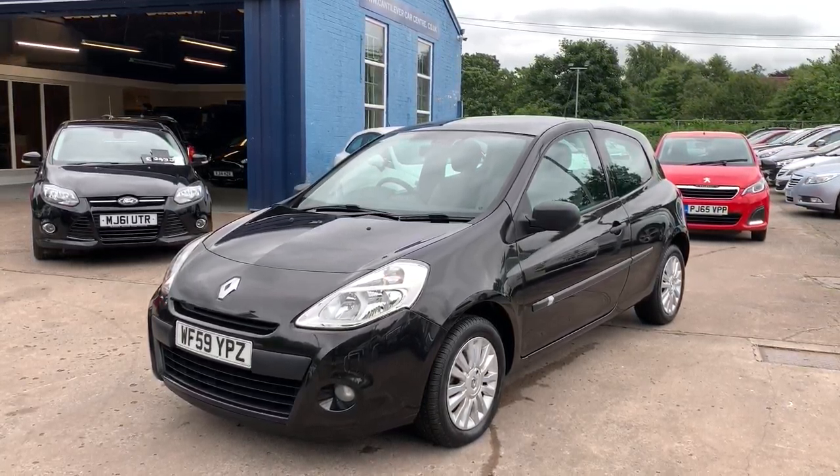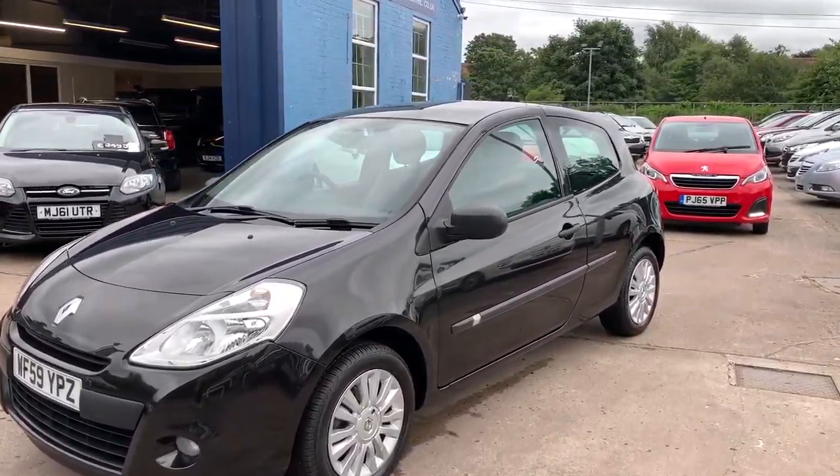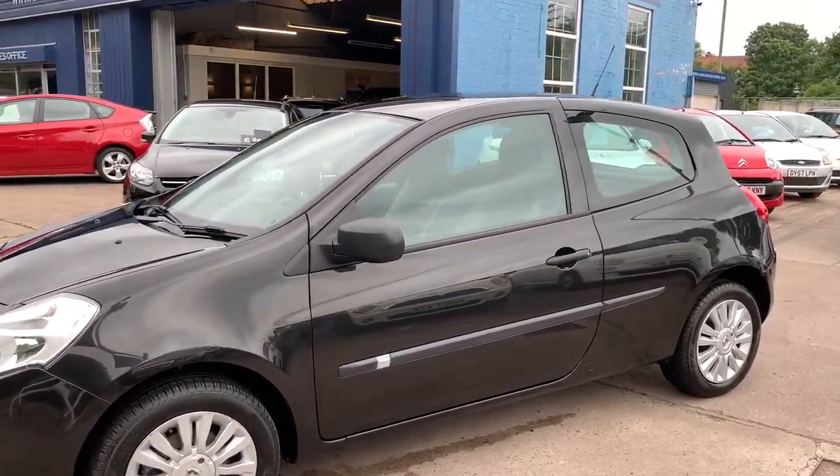Welcome to Cantilever Car Centre. Here today I have a Renault Clio X3, registered 2009 on a 59 plate. This car is in black and has an 1100 petrol engine.